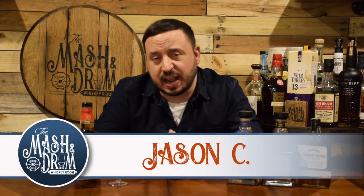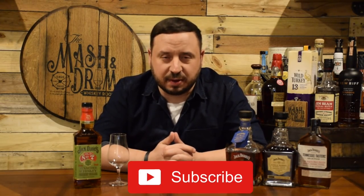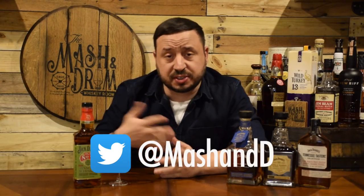How we doing everybody, welcome back to another episode of the Master Drum Whiskey Room. If you're a subscriber, thanks for coming — glad to see you here again. If it's your first time, you're looking for the latest in whiskey and bourbon news and reviews, you've found the right channel. Think about hitting that subscribe button below and also hit that bell notification so you know when I'm putting out a brand new video.